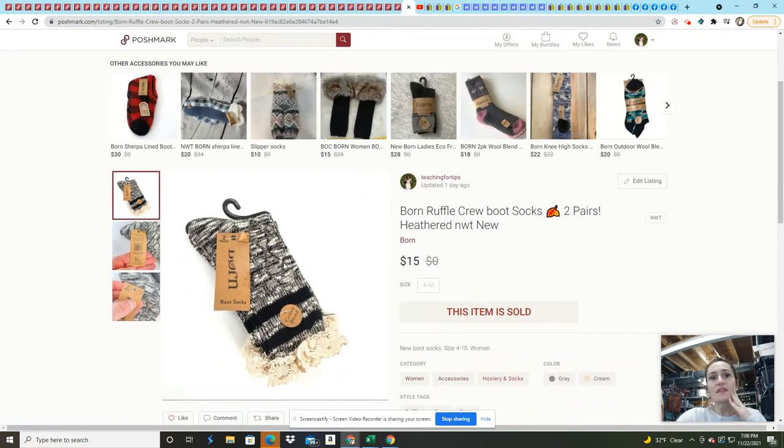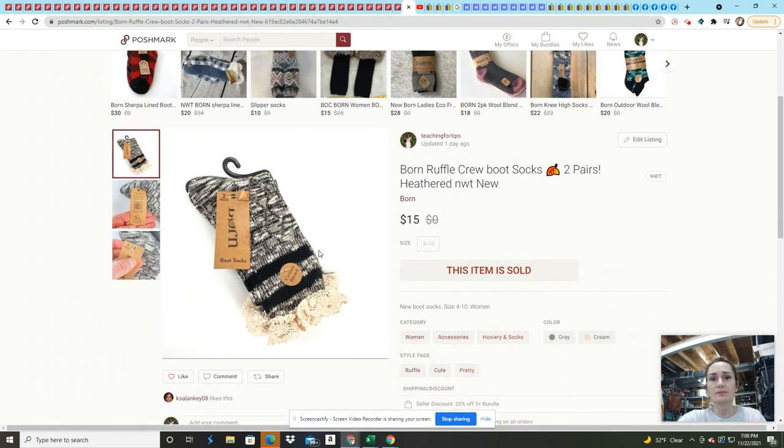These socks sold within literally 15 minutes of listing — they came from a ThredUp fun box I just published a video on today. I bought that fun box at a 15% discount, so the whole thing was about $30. This sold for $12, so I've already made about a third of my money back and got a lot of good stuff in it.